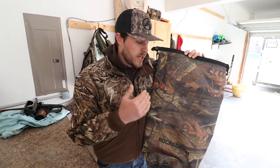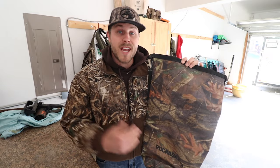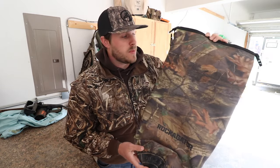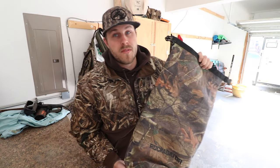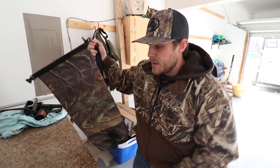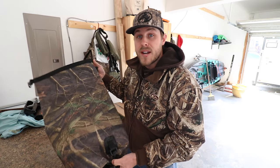My camera gear, shotgun shells, and calls all go inside this bag, and it has been a wonderful piece of equipment for me. If you don't have a dry bag be sure to pick one up — they're not very expensive and they are very useful.